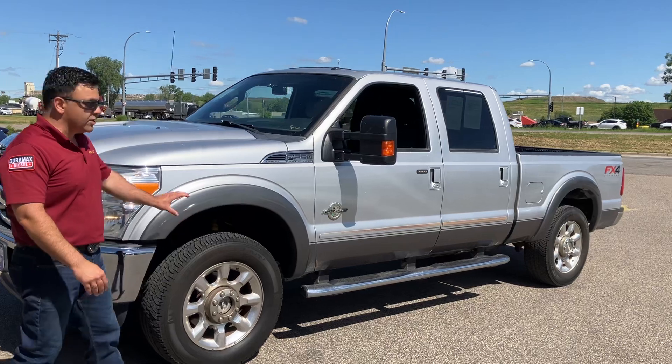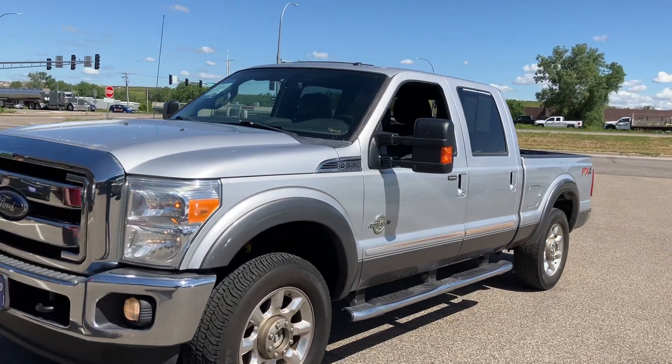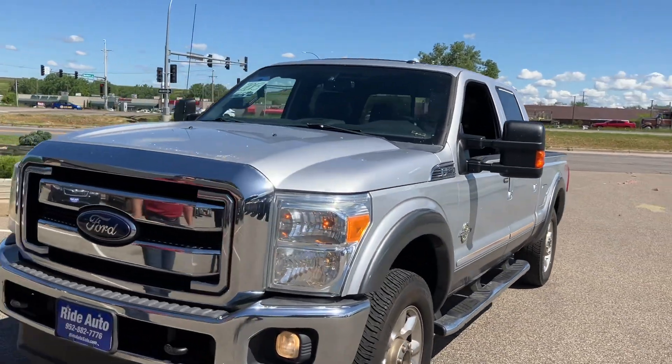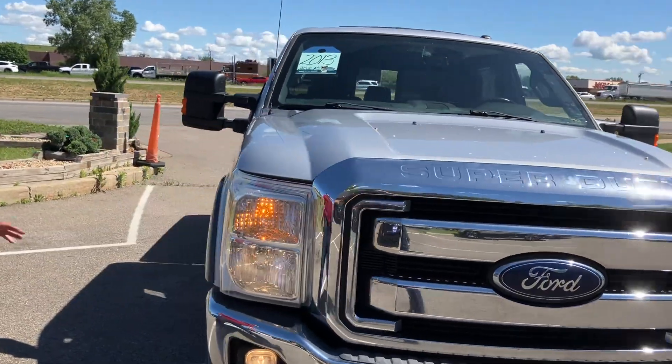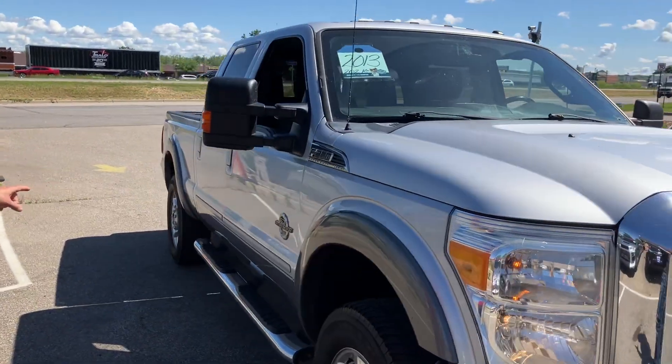Today we have an extremely clean truck. This is a one owner, clean title, no accident 2013 Ford Super Duty F250 three-quarter ton in a Lariat trim, two-tone color combo.